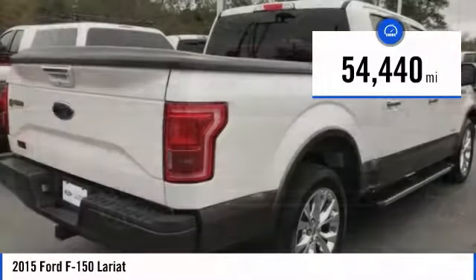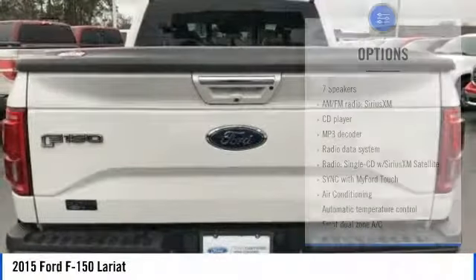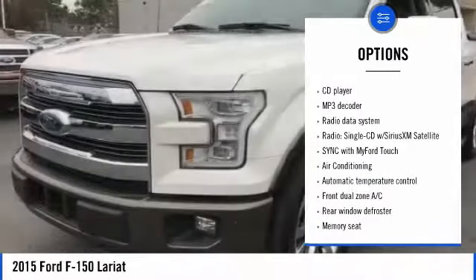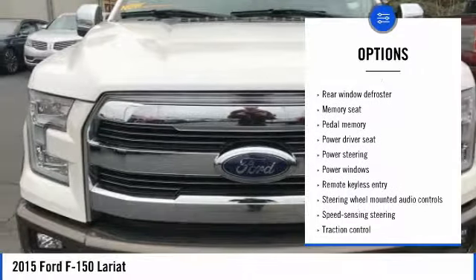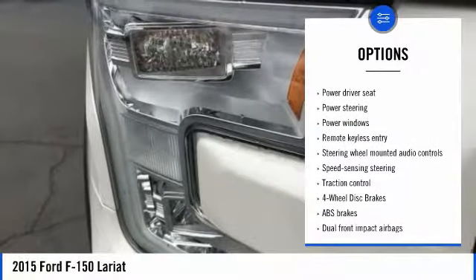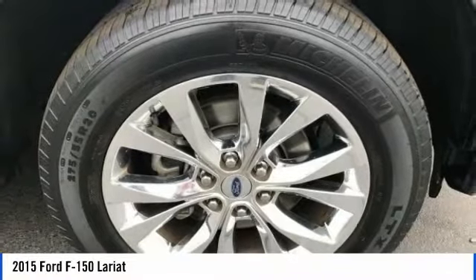This vehicle has less than 55,000 miles. Here are some of this vehicle's great options: traction control, power passenger seat, dual airbags, air conditioning, power steering, alloy wheels, four-wheel disc brakes, center armrest, and electronic stability control. Come see the car for yourself.